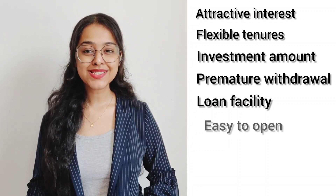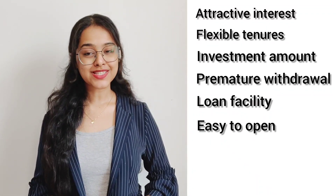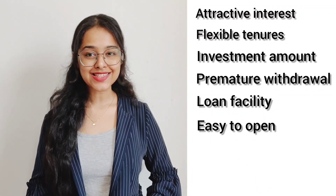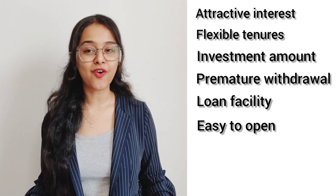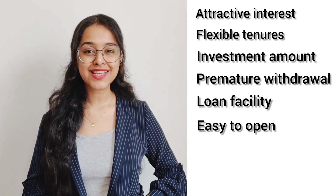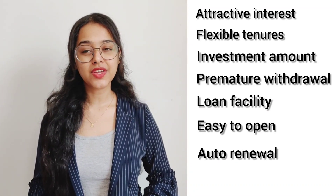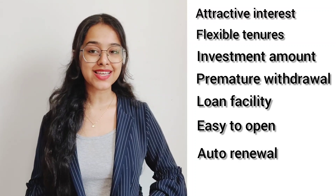Number five: loan facility — account holders can generally avail loans against Flexi Fixed Deposits, subject to policies implemented by the banks. Number six: easy to open — opening a Flexi Fixed Deposit account is simple and hassle-free, with most banks following a fast and transparent process.